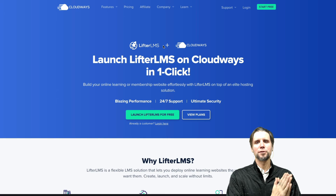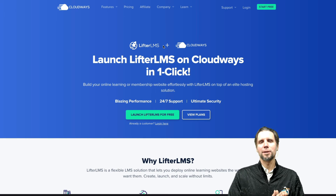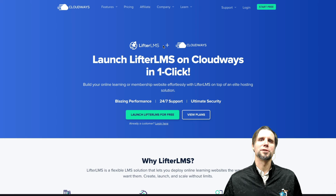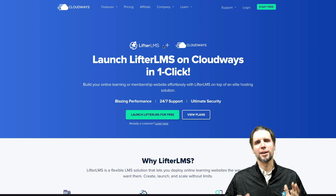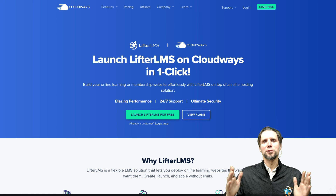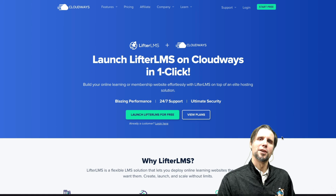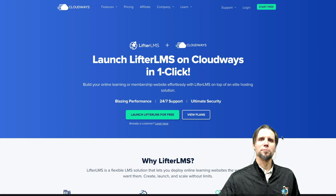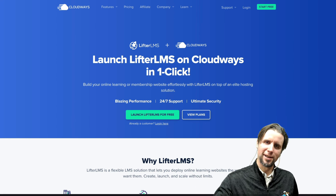My hats off to Cloudways — great team, great organization, highly respected in the WordPress space for helping remove all this friction in the getting-started process with web hosting and leading tools like Lifter LMS. Click the link by this video so you can try out Cloudways and all the software that Lifter LMS offers for your course or membership site for free today.